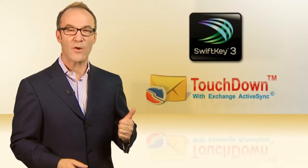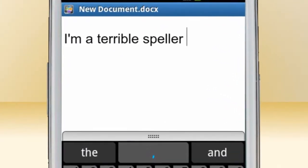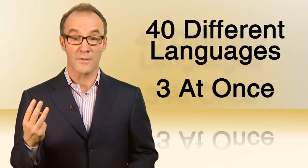SwiftKey and Touchdown Email. SwiftKey is a smart touchscreen keyboard app that uses a fancy algorithm to guess what you typed, even if you typed badly. An almost magical fix for sloppy tapping. Works in 40 different languages, and up to three at once. Bonjour.